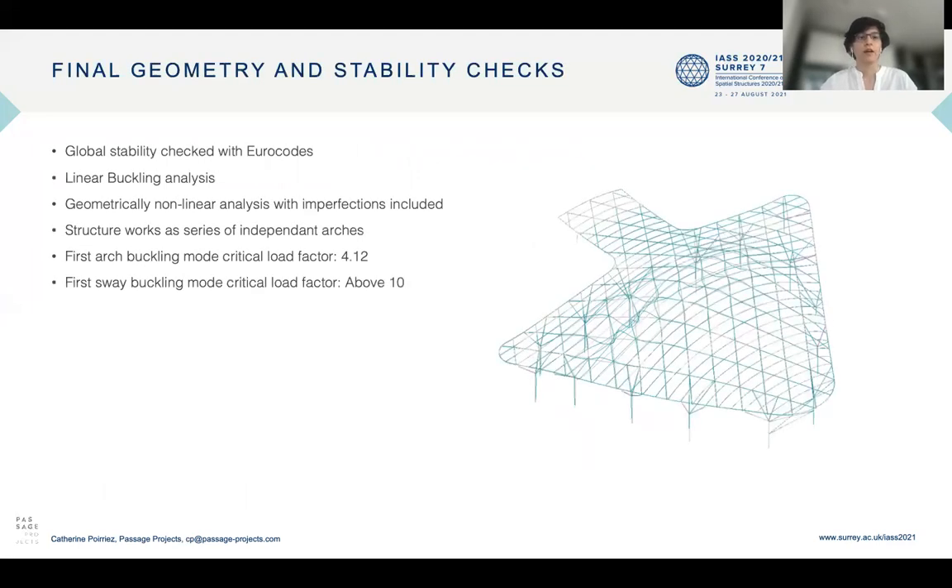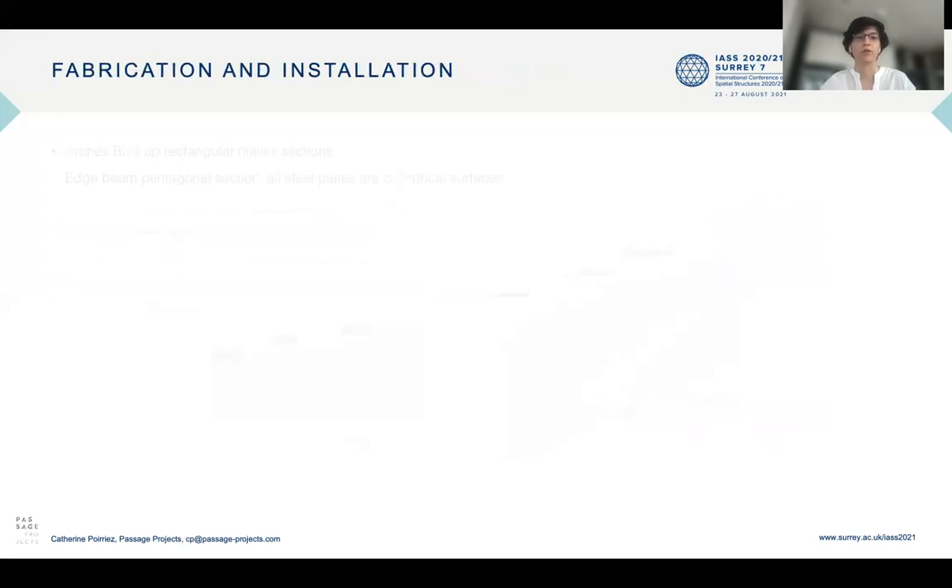Final stability checks were done following Euro code. Linear buckling analysis and non-linear analysis with imperfections were carried out when necessary. The structure works as a series of independent arches without shell behavior, so there is no snap-through or global shell buckling. The first arch buckling mode is 4.12 and the overall sway buckling mode has a critical load factor above 10.